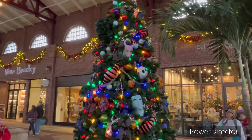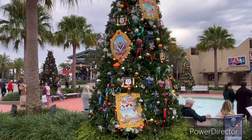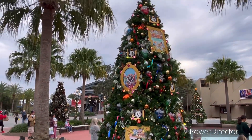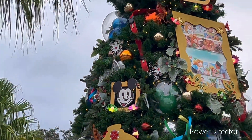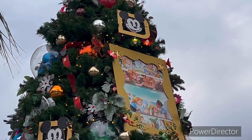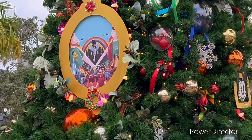Sorry I forgot to vlog this one because of the music, but this is the Annual Passholder tree. It looks really cool — I like the little Mickey heads on top. There's a little star or Mickey star on top, and the decoration looks really cool.